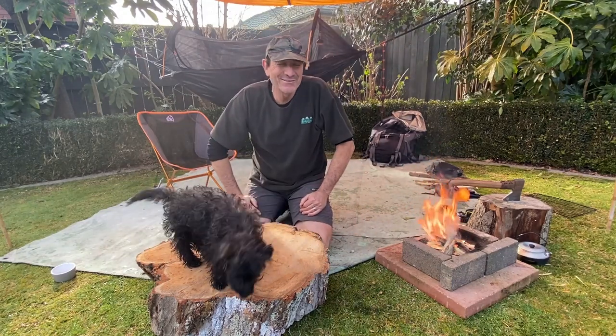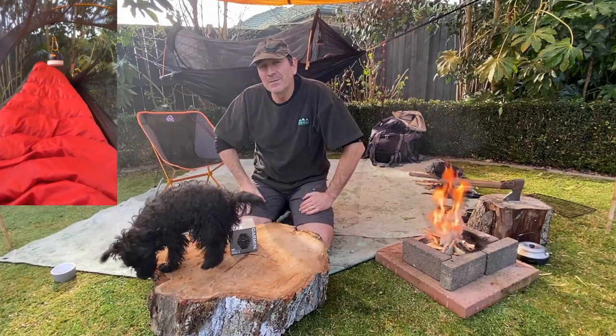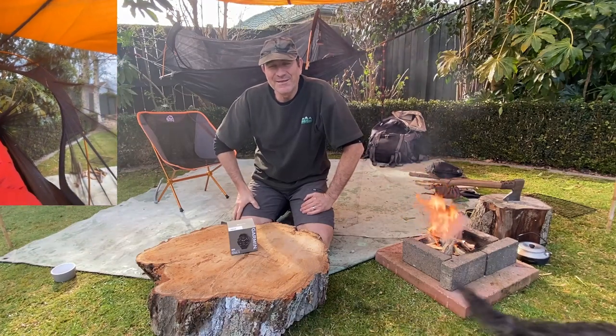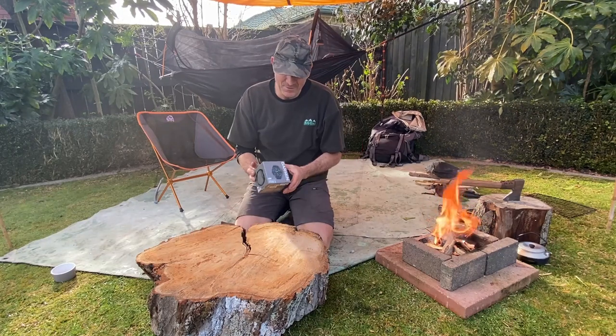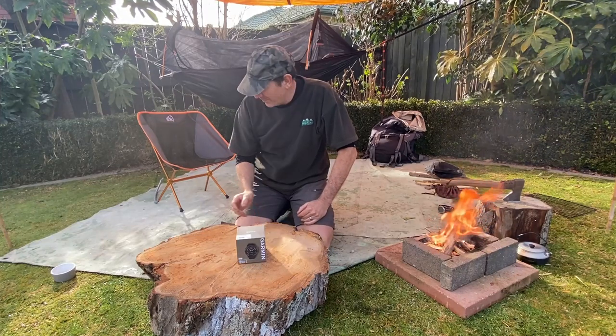How's it going folks? So last night I set up this hammock — you can see that video up in here — and I've had breakfast. Now I just want to have a talk about an unboxing of the Fenix 6. So look, I'll tell you how this came about.